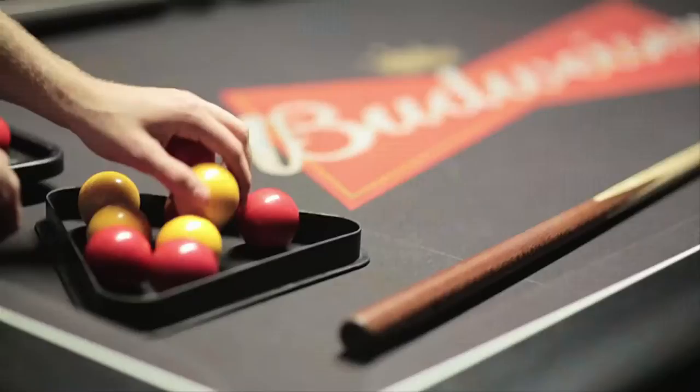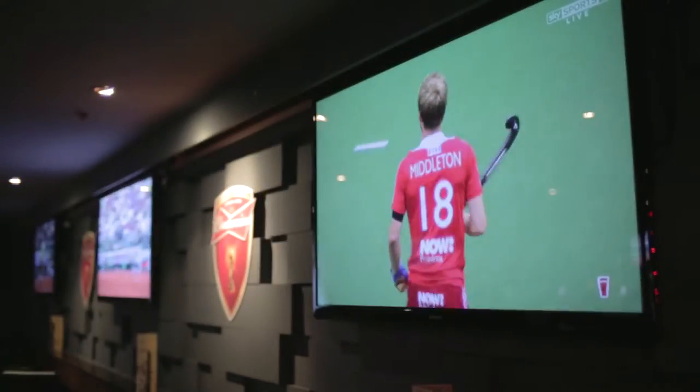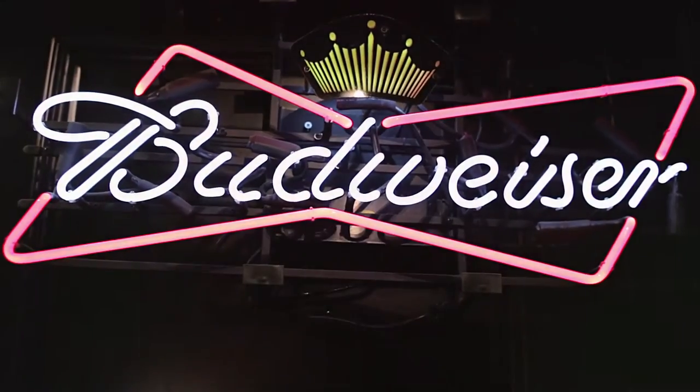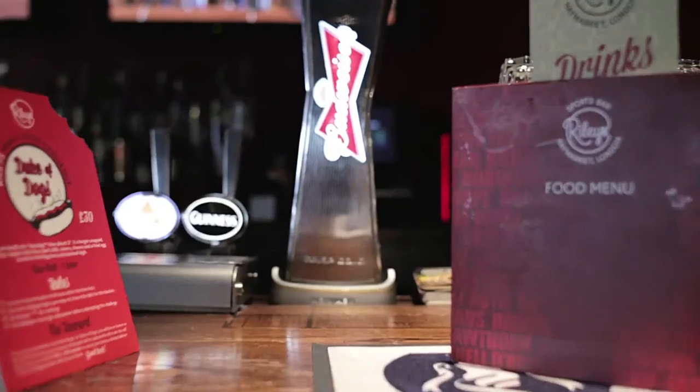So here we are at Riley's, let's go and check it out and see what all the hype is about. With 36 live screens — that's more than any other bar in London — with a VIP room, private areas and places to eat, dance, and drink, you can really make the most of your World Cup experience here at Riley's.